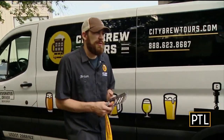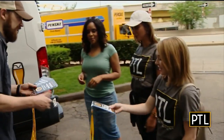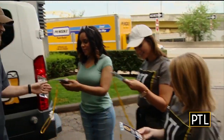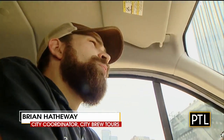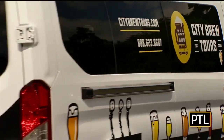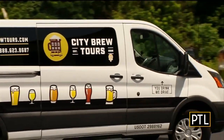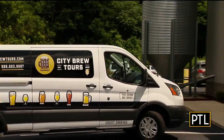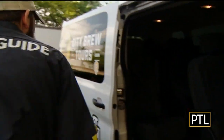Brian from City Brew Tours welcomed the team to the tour. They operate in nine different cities in the U.S., including right here in Pittsburgh. They have a very good beer scene right now — pretty much any brewery you visit in the Pittsburgh area, you can get high quality fresh beers. The tours work with 11 breweries in and around Pittsburgh, and guests can choose three to four breweries to visit.